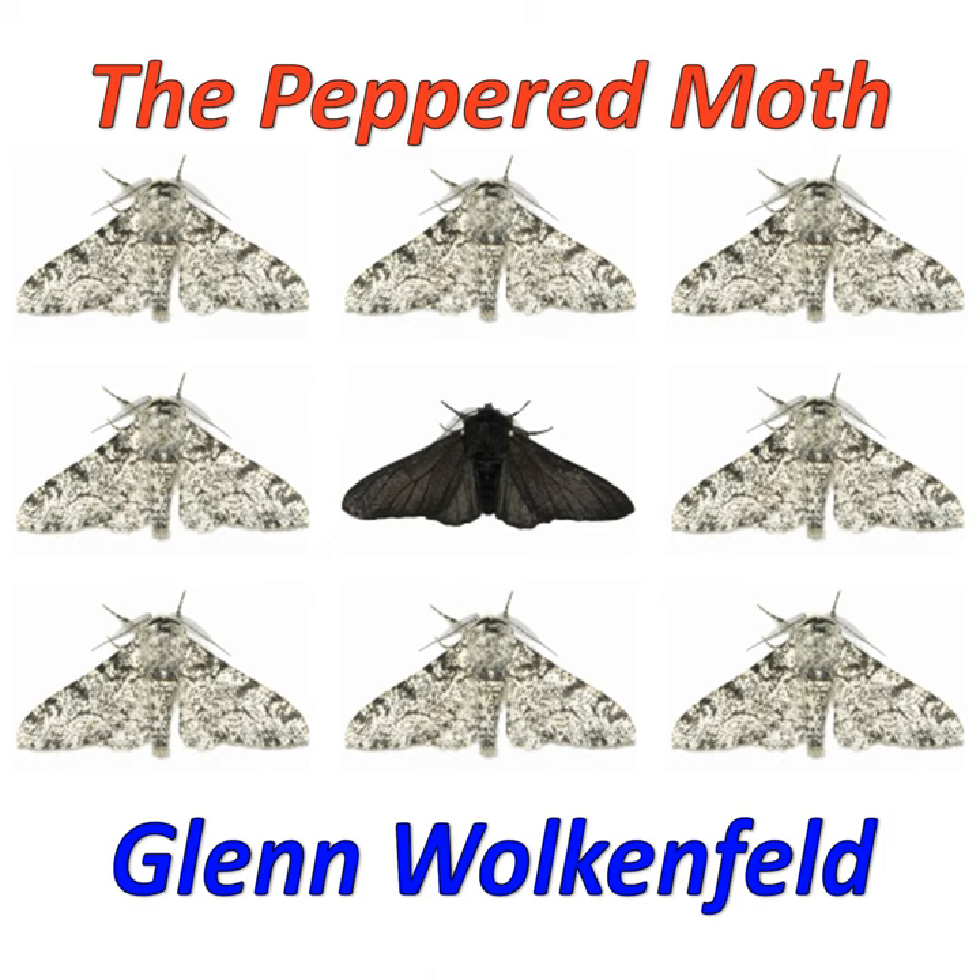In the 1950s, Kettlewell proved a moth with poor camouflage becomes bird food. When Kettlewell's critics created a fuss, the mechanism was confirmed by Majerus.